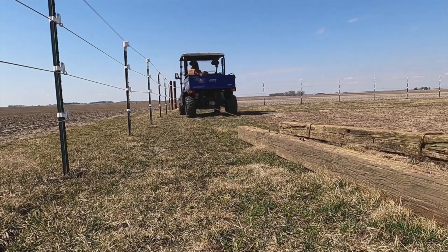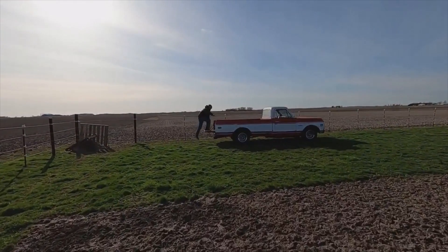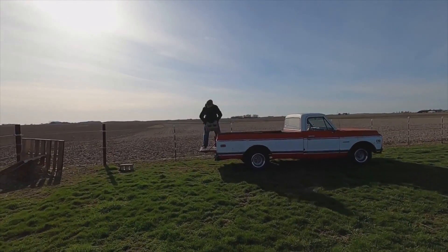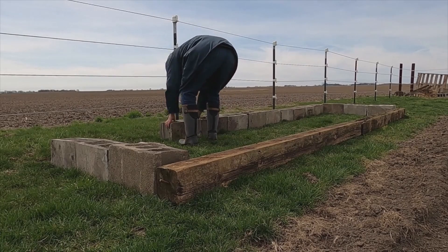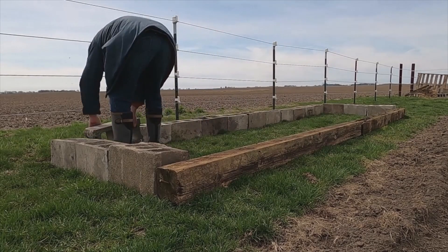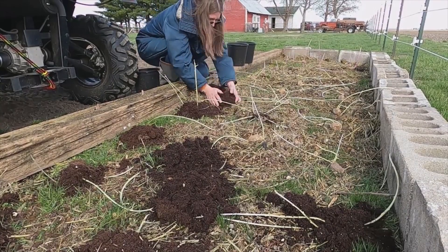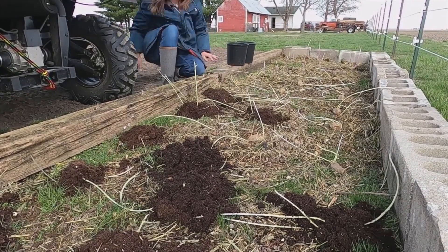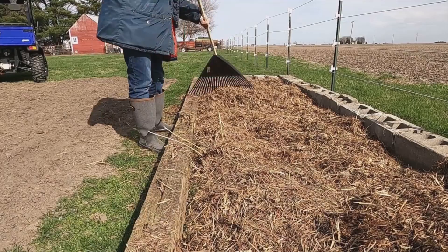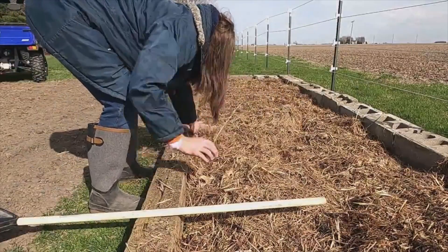I found some old wooden beams, and my husband found some free cinder blocks online, and I used all of those materials to build a free raised bed garden for our potatoes. I did this because we were digging our potatoes too much last year, and by putting them in this raised bed scenario, it should be easier to harvest them when it comes time. And that time is fast approaching.